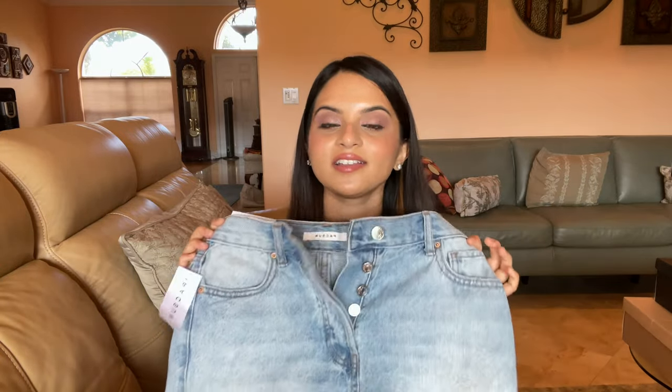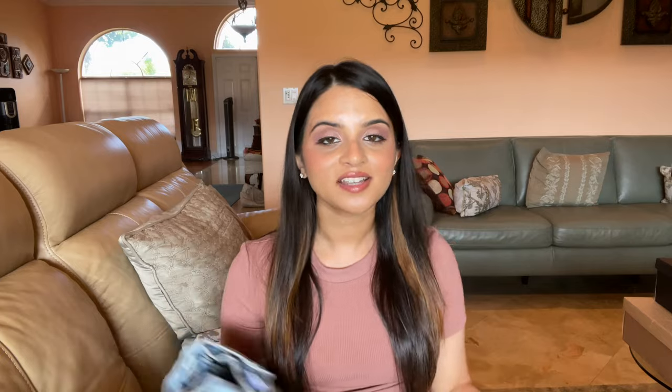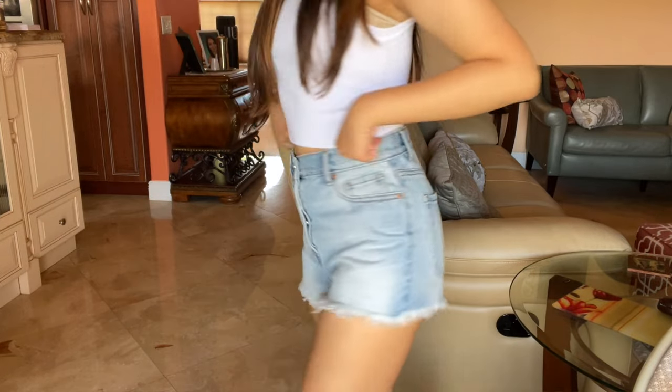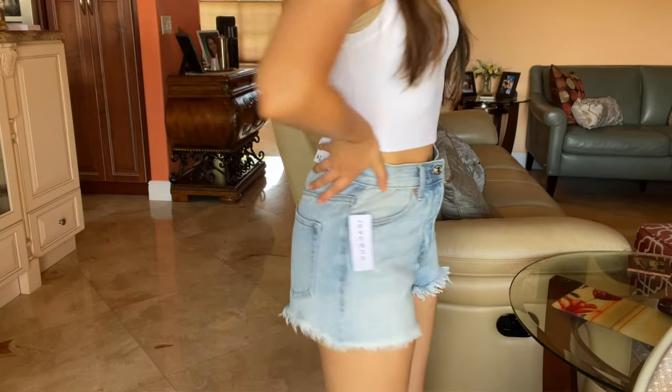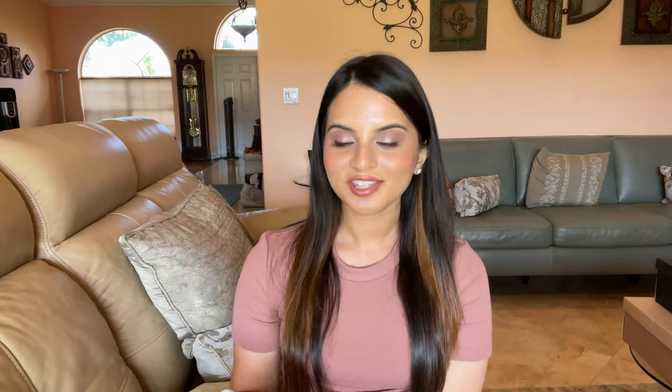First off we have this pair — the vintage high rise style. I got this in size 24; size 24 in Paxton is pretty much my true-to-size fit. I haven't found jeans or shorts that fit me better than Paxton based on my body type. This particular pair has buttons down the front, it's a light to medium wash, has fray at the bottom, and they come up around my belly button — a really good length for me.